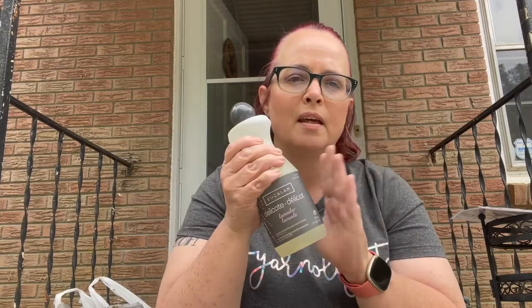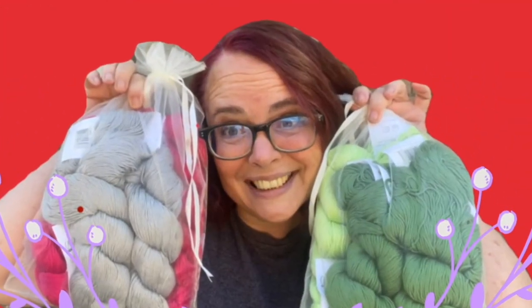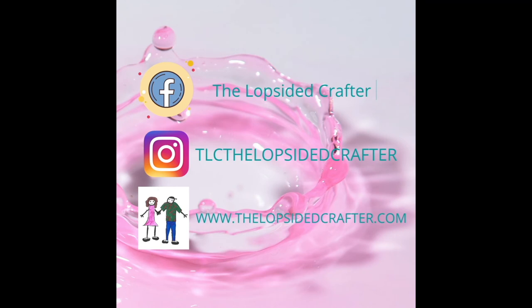See you on the next video for day two. Thanks for joining us on the Lopsided Crafter. Don't forget to hit the like button and the subscribe button — we really, truly appreciate it. Until next time, happy knitting, happy looming, and happy crocheting. Bye.